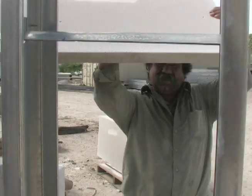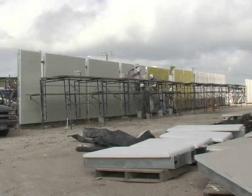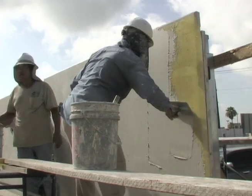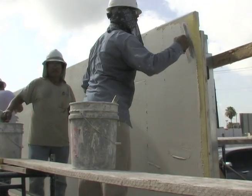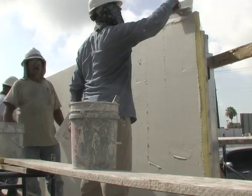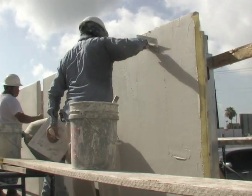Hebel AAC boards are applied to all curtain wall partitions. A layer of fiberglass mesh is adhered to the AAC and covered with the first skim coat of plaster. The plaster used for this project is also a Hebel manufactured product. Total thickness applied is approximately a quarter inch thick.